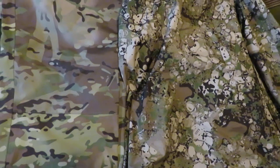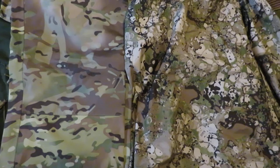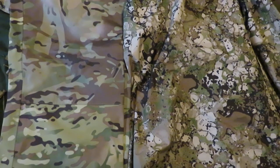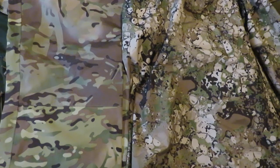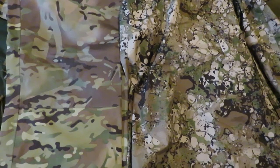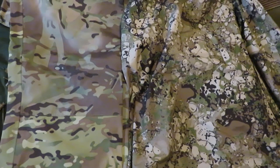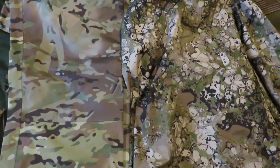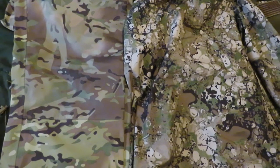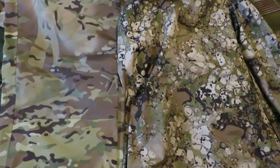Just a quick video here — a camouflage consideration. Aside from M81 woodland, or BDU camouflage (BDU meaning battle dress uniform), the old-school pattern which I really like — of these two, which one is better?